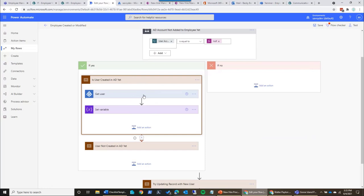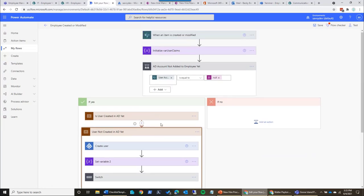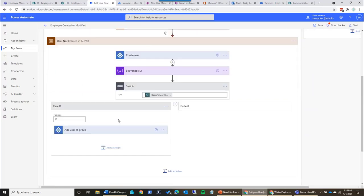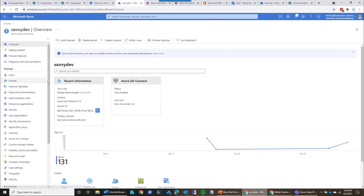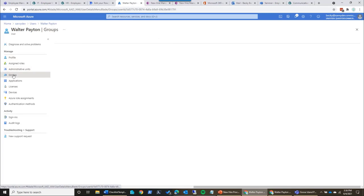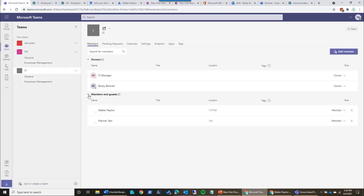Essentially, I'm calling the get user function from Azure Active Directory. You're going to have to use an account that has access to Azure Active Directory. What I've done here is have a fail — if it can't find the user, it errors and says no user found. If it errors out, we go ahead and create the user. After that, we query which department they're in — if they are in the IT department, add them to the IT group. So I now see Walter Payton got created, he's a member of that IT department, and he's actually a member of that team.